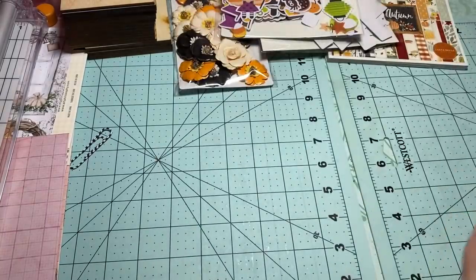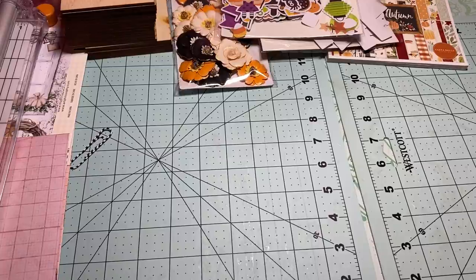I'm excited — I love, love, love Doodlebug and they make it so fun.